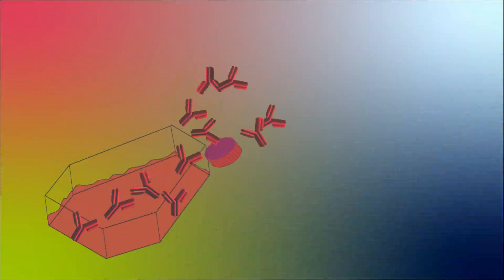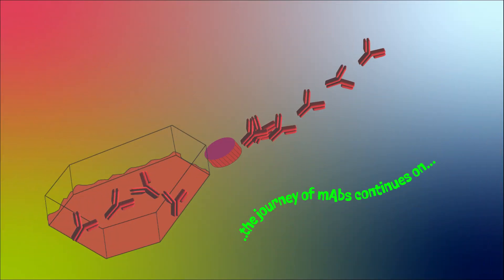As scientists refine the utility of monoclonal antibodies, the evolution and journey of this remarkable discovery continues on.